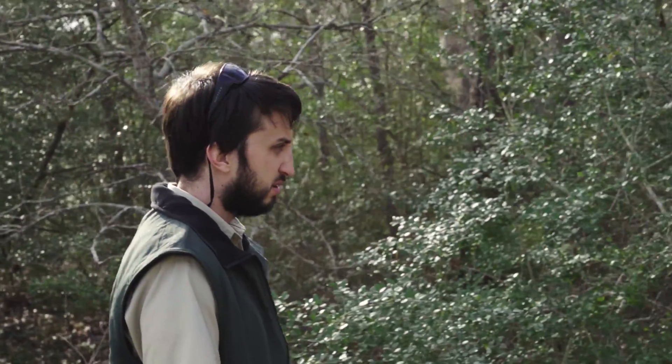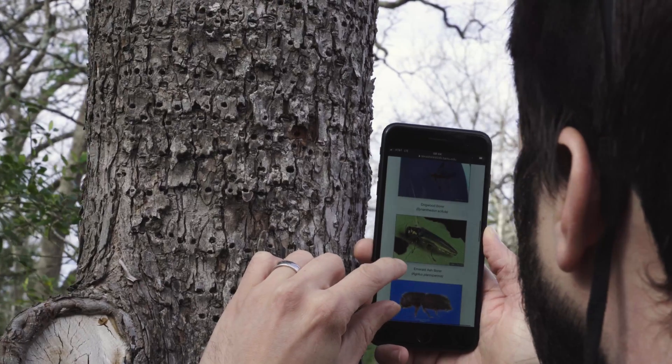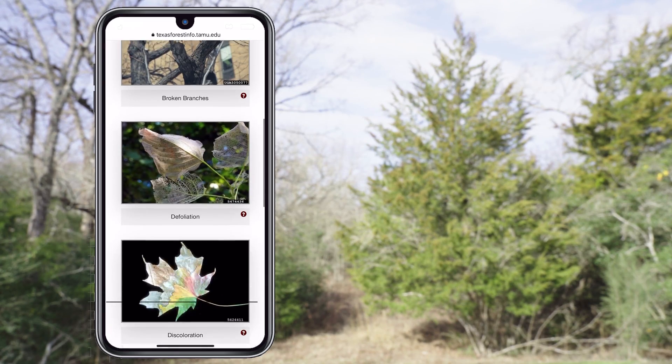With TreeMD you can make a diagnosis for your tree based on signs or symptoms it may be exhibiting. Simple navigation and a comprehensive database make TreeMD simple and easy to use.